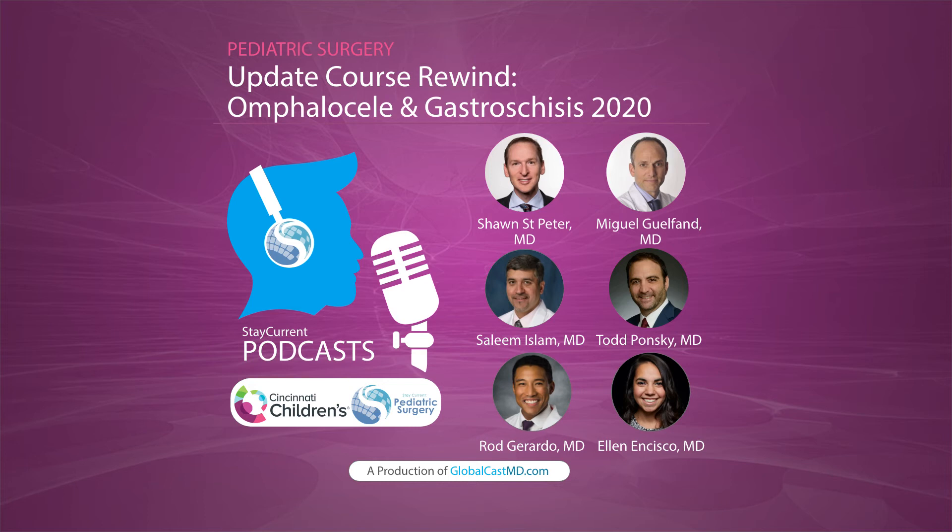First, from Dr. Guilfant: for a huge gastroschisis or omphalocele where there's no place to put the hydrocolloid, his team has been using the same technique for 15 years — placing a prolene mesh because it stays in place until they can close the case, and protecting it within a plastic bag around the bowel. Then from Todd: rather than naming the defect type, he just calls it an abdominal defect.